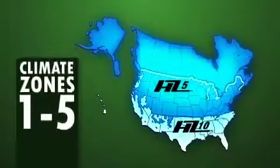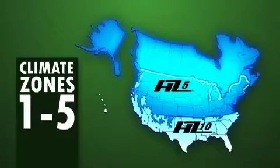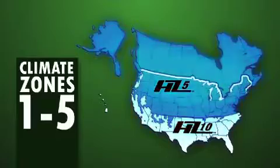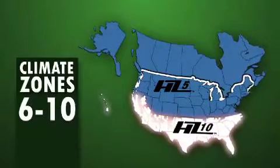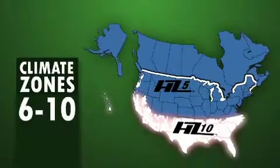An index score of 1 to 5 means extreme cold — large temperature swings, snow, and ice are prevalent in the region. Whereas an index score of 6 to 10 means that heat, sun, and humidity and rain are prevalent.